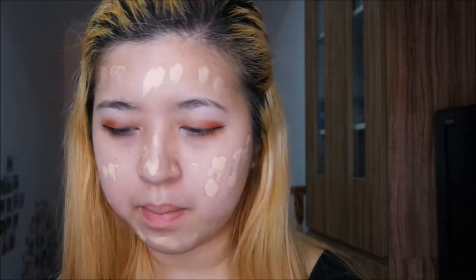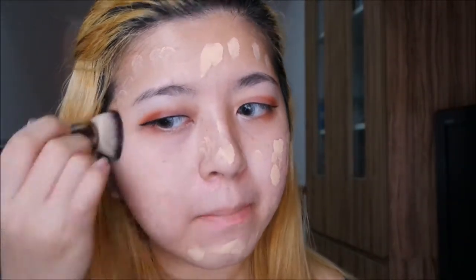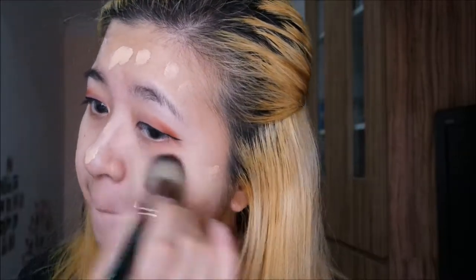For the face, I'm using the primer from The Balm. For the foundation, I'm using the Urban Decay All Nighter Foundation, which is currently my favorite. It gives me a flawless look. It does oxidize, so I choose a lighter shade — the shade that I'm using is number 3. Then I blend in the foundation using the foundation brush by Makeup Geek. I really love this brush as it blends in the foundation very well, and the bristle is very soft. It does not poke my face no matter how hard I press the brush onto my skin.